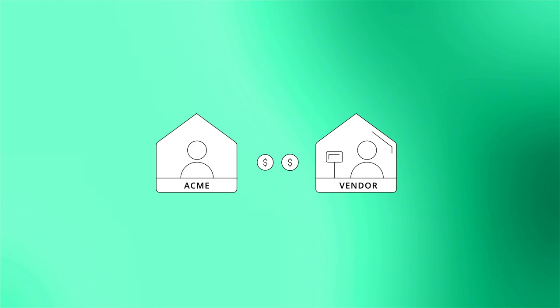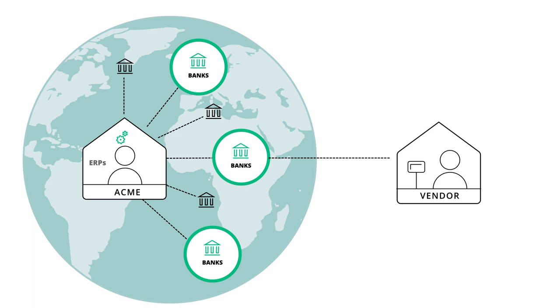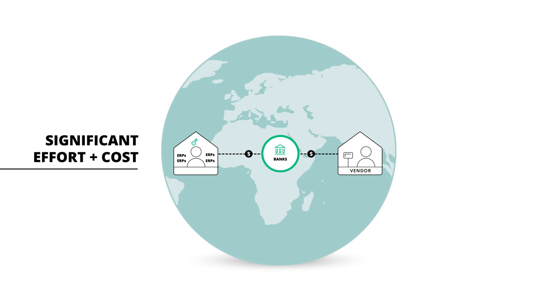Payments should be easy, but they're not. Why? In a word, complexity. Most companies have multiple payment systems connecting to multiple banks across multiple countries and currencies. Not to mention multiple people initiating and approving payments with different authorities. All this adds up to significant effort and cost.